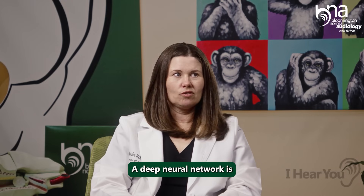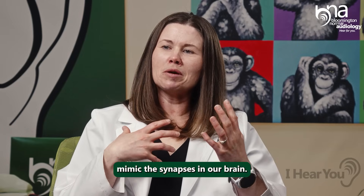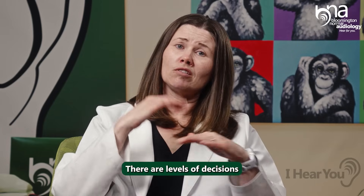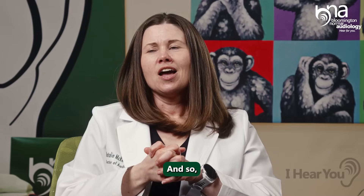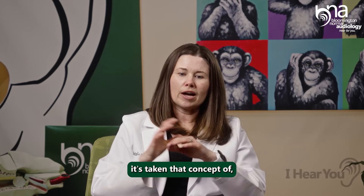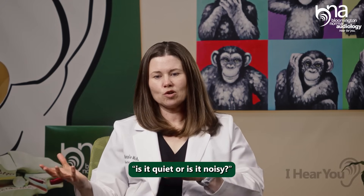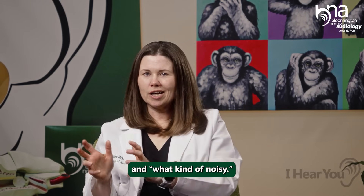A deep neural network is like that on steroids, essentially. It's meant to mimic the synapses in our brain. There are levels of decisions that it makes based on the input that it gets. And so when it comes to hearing aids, it's taken that concept of 'is it quiet or is it noisy?' into 'what kind of quiet and what kind of noisy?'